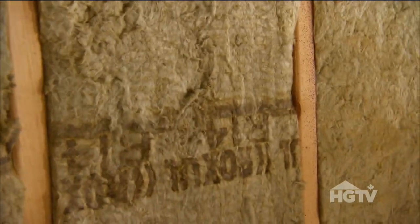We're stopping sound from coming upstairs. Most important, we're creating a fire stop. Even though all other insulation is fire resistant, this won't catch fire at all. I like that the insulation is made from lava and a little bit of slag.